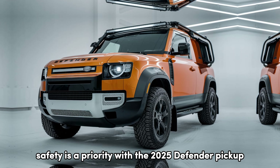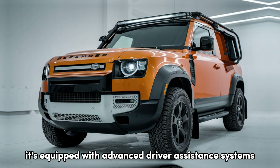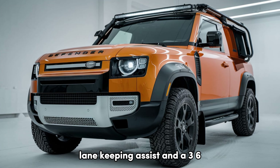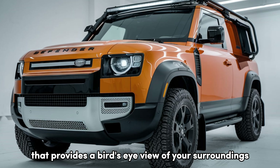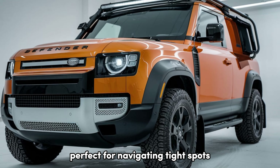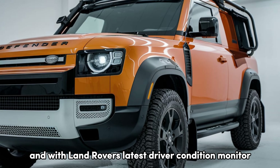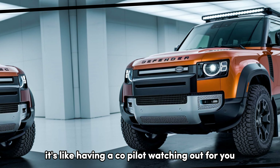Safety is a priority with the 2025 Defender Pickup. It's equipped with advanced driver assistance systems including adaptive cruise control, lane-keeping assist, and a 360-degree camera system that provides a bird's-eye view of your surroundings — perfect for navigating tight spots or tricky off-road trails. And with Land Rover's latest driver condition monitor, it's like having a co-pilot watching out for you.